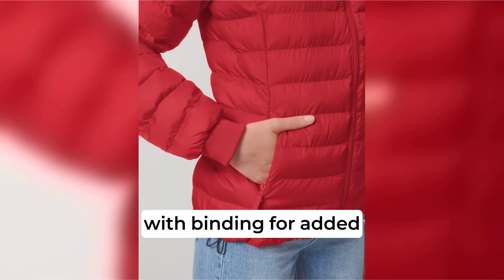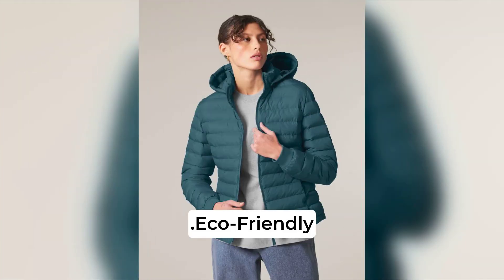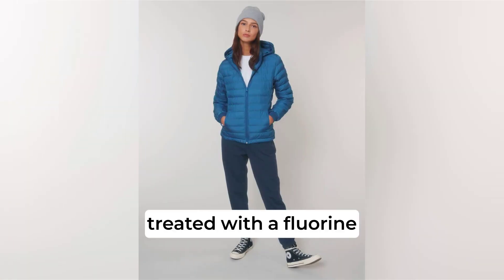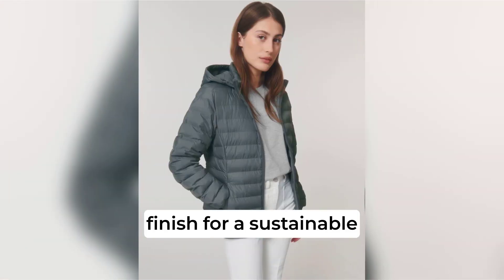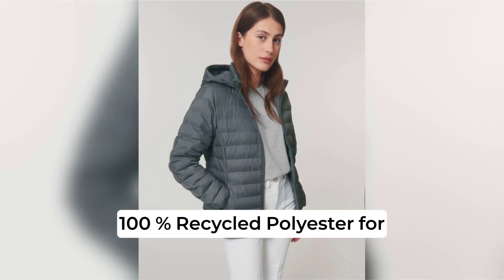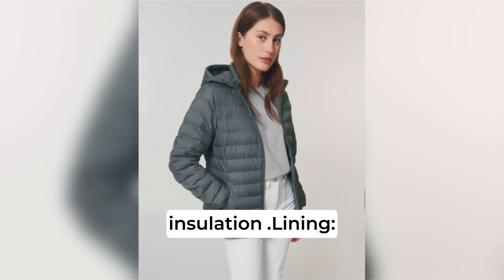Inside, seams are finished with binding for added durability. Eco-friendly composition: shell is 100% recycled polyester in a plain weave, treated with a fluorine-free durable water-repellent finish for a sustainable, weather-resistant exterior. Padding is 100% recycled polyester for insulation.